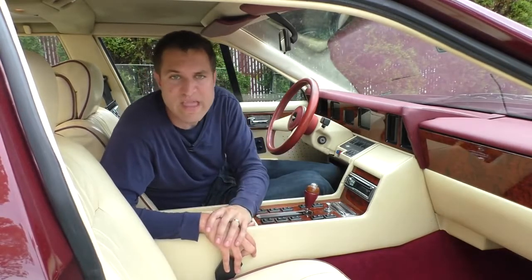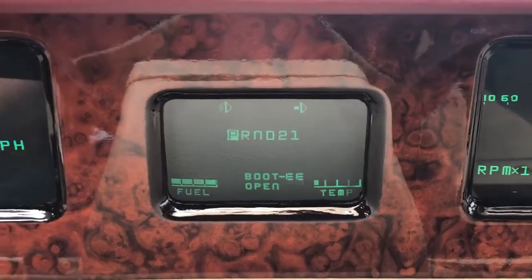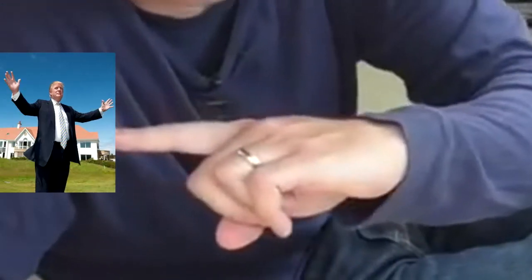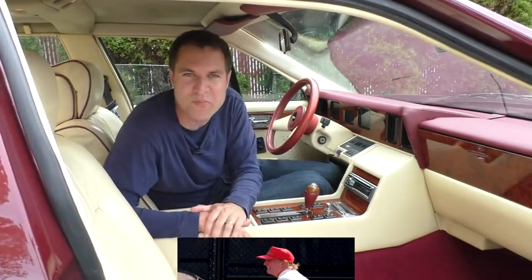Interestingly, you saw that the little screen could say 'boot open.' So in other words, the interior of this car will tell you if your trunk is open, but it won't let you open your trunk from inside.